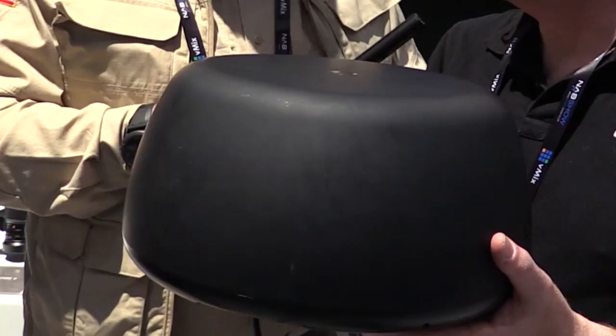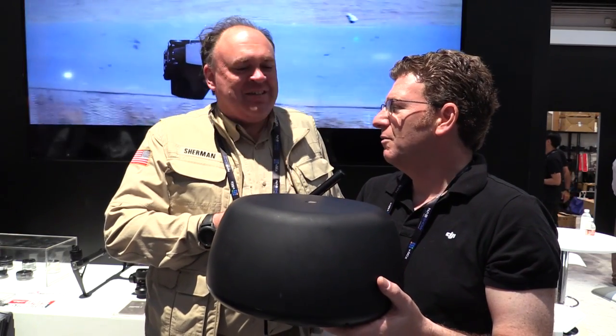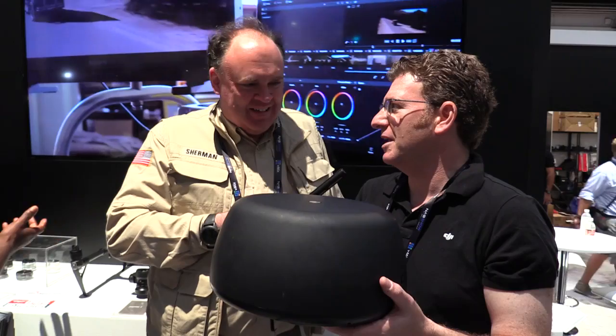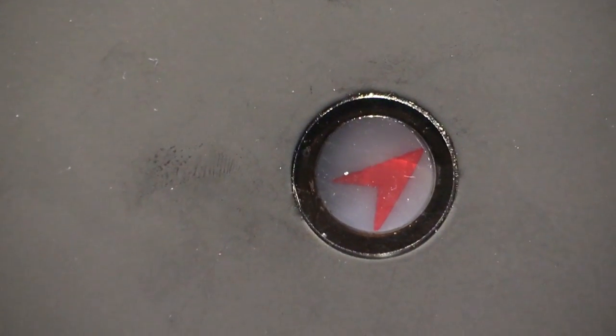When is this going to be available and what's it going to cost? This is still something we are working through prototypes on, but it's going to be coming out this year. We think it's going to make a big difference for a lot of applications. There's a little window on the top with an arrow — that arrow tells you where the antenna is pointing within it, so as you're watching you can see where it's tracking.